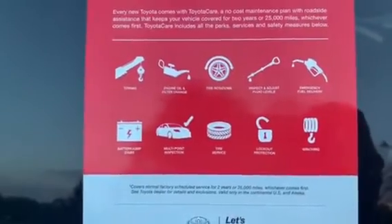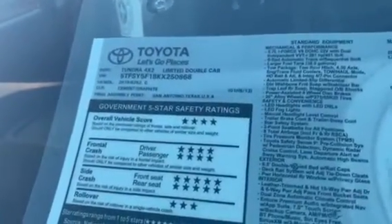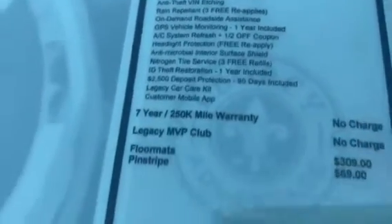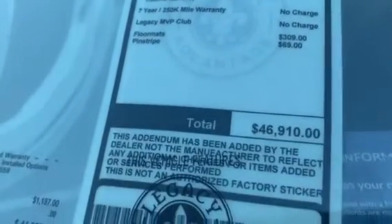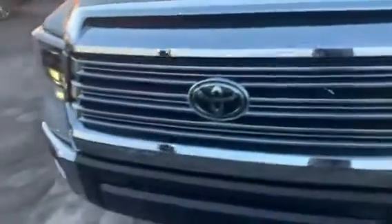This is new, so it has Toyota Care on it — that's two years with all those services available. Two years, 25,000 miles. It does run zero-weight oil in the Tundra. Let's look at this price tag: 2019, manufacturer's price is $44,537. With the Legacy Advantage program added on — $309 for the floor mats and $69 for the pinstriping — it comes out to $46,910. So that's $46,910 for this nice 2019 Tundra.